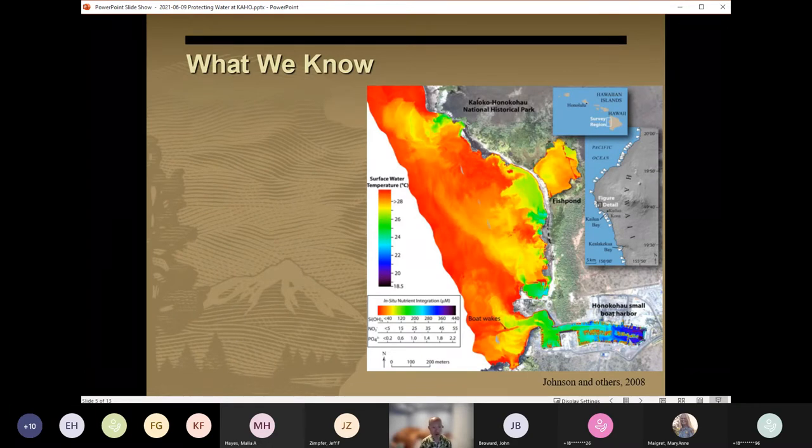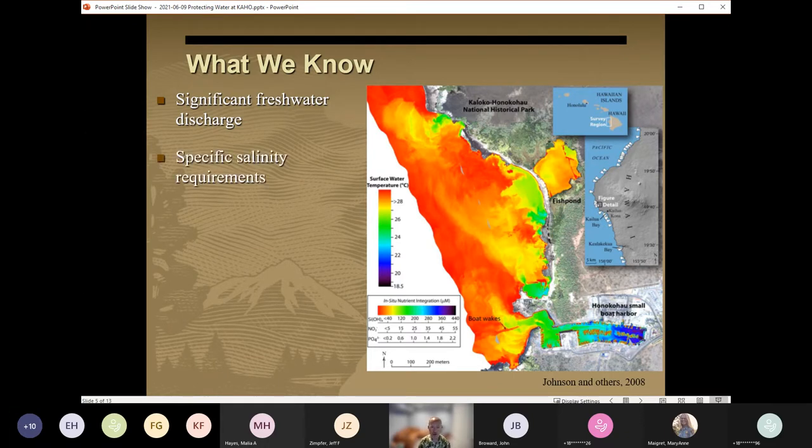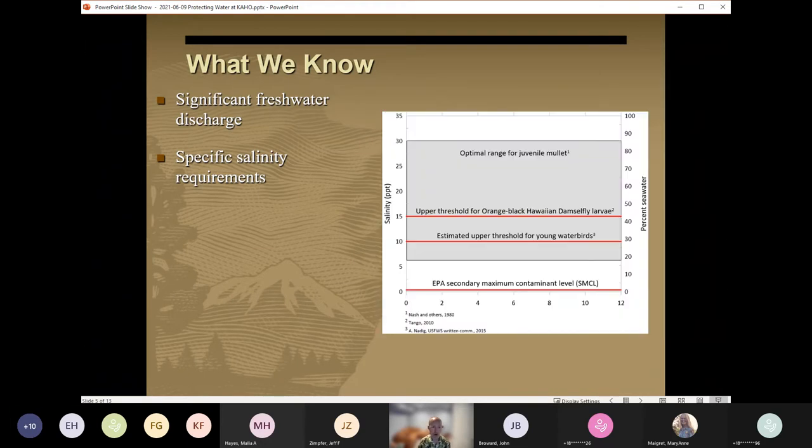We know that significant freshwater discharge occurs within the park, supporting specialized ecosystems adapted to these specific temperature and salinity conditions. This aerial infrared image from 2005 shows numerous plumes of cool and low salinity groundwater discharging near the coast within and adjacent to the park. Numerous studies have shown that many of the species that rely on this freshwater discharge have very specific salinity requirements throughout their life cycle. Shown here are a few of them, which we can use to compare the salinity conditions in the fish ponds, in the anchialine pools, and in coastal groundwater discharge areas to the species found at those locations.